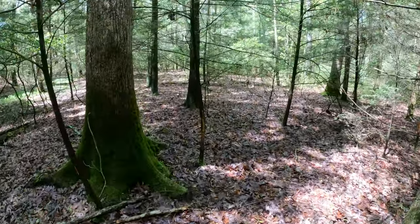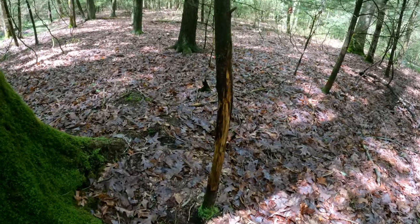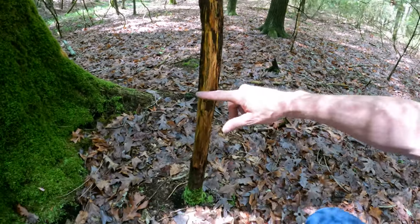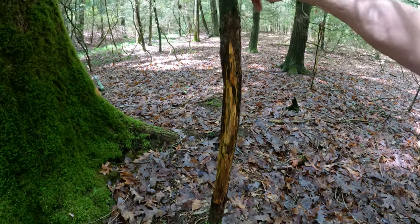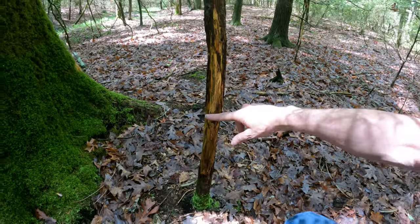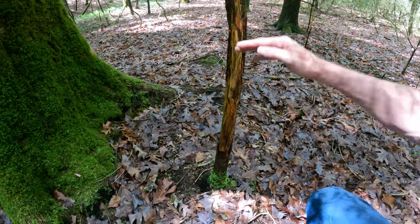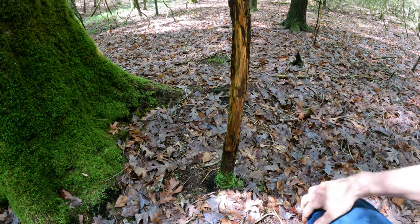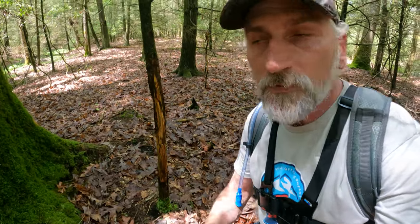Right here is the start of one rub line - it goes down that direction. These rubs are from early season last year. You can see the center of the rub starts here and goes up to about here, but I'm not seeing any tine marks above or below. This is a pretty good sized deer, maybe a two year old, maybe 10 to 12 inches wide.